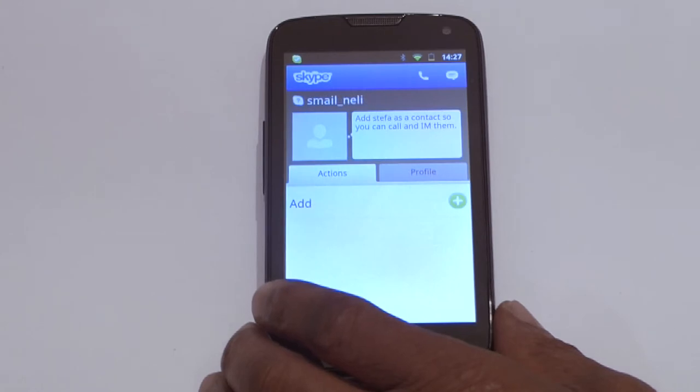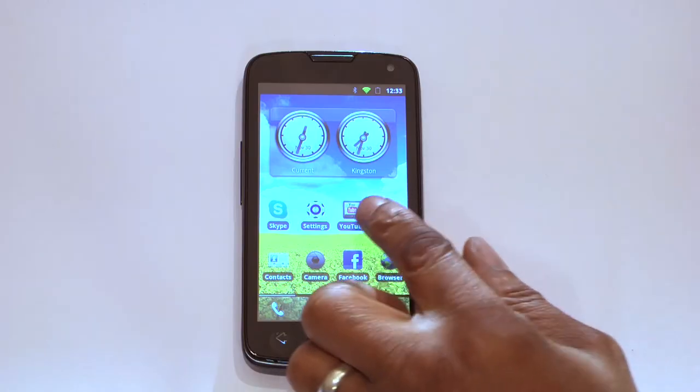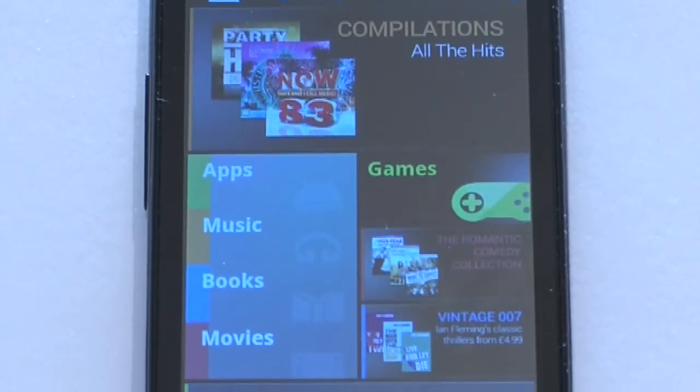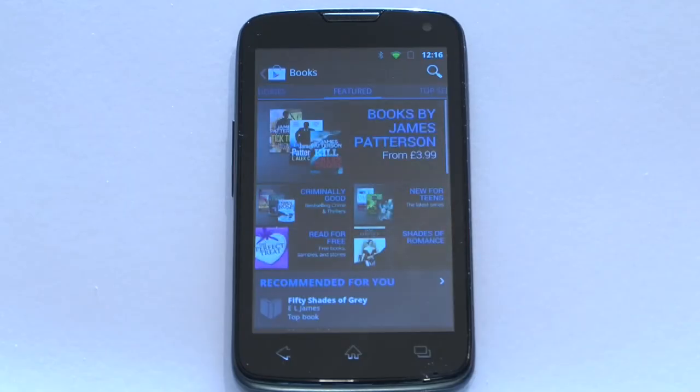Consumers can also access social networking interfaces like Facebook, YouTube, and Twitter. Its Google operating system provides access to the Android app market with thousands of educational, entertainment, and social networking applications.